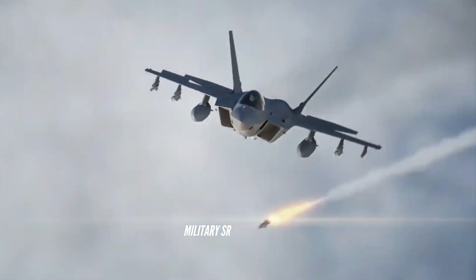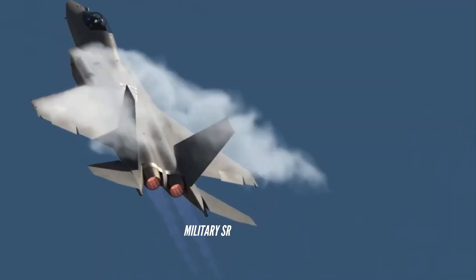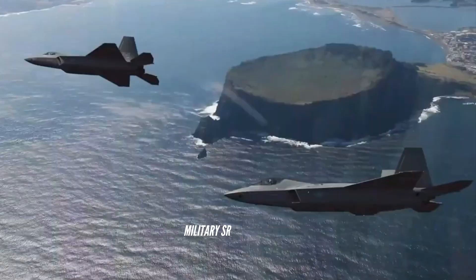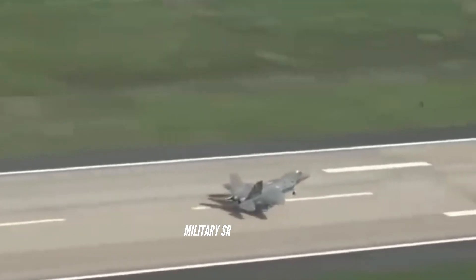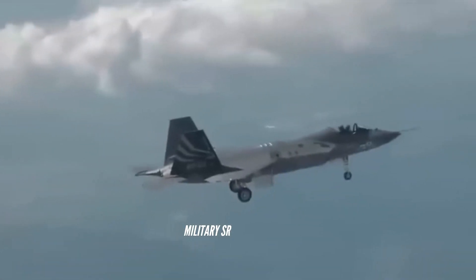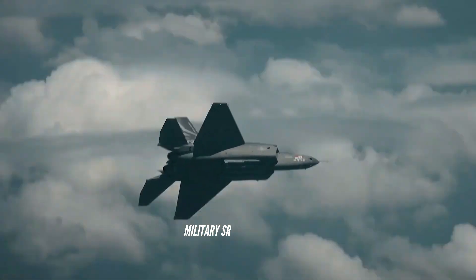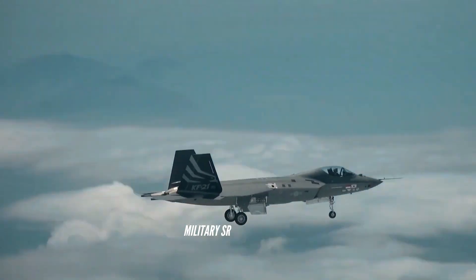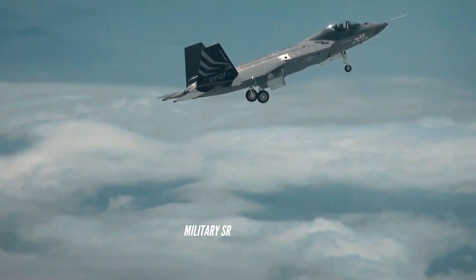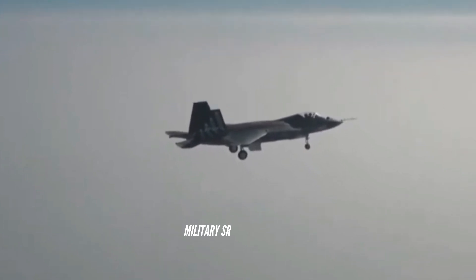The KF-21 is the first fighter aircraft made with domestic technology, indicating that South Korea is now able to build fighter aircraft on its own. It will also be a stepping stone to develop better fighter aircraft and operate locally developed arms. The new jet is one of six KF-21 prototypes engineered by Korea Aerospace Industries, and together the six jets will undertake more than 2,000 test flights. The ROKAF preferred the benefits of a twin-engine design, with better combat performance, safety, and a larger airframe with room for upgrades that could lead to a future reclassification as a higher-generation fighter.